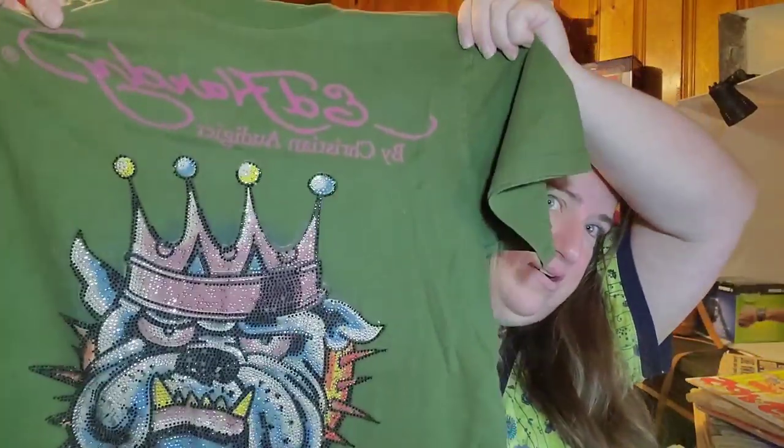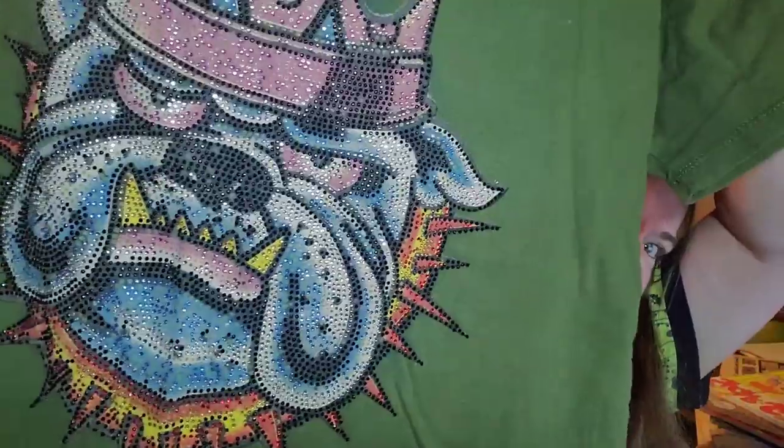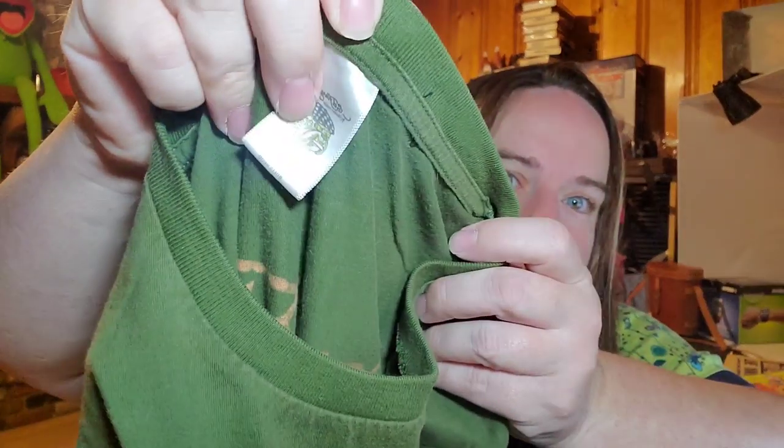I do have a thrift store near me that has dollar clothes — almost all their clothes are a dollar. I found this Ed Hardy shirt, it's really cool with sparkles and Ed Hardy on the back. It's an extra large, and I paid a dollar. It sold for $17.54 plus shipping, and it only took about three months. I got this right before we weren't able to thrift anymore. And then we have another lot of three nasal mists going out for $15.79.